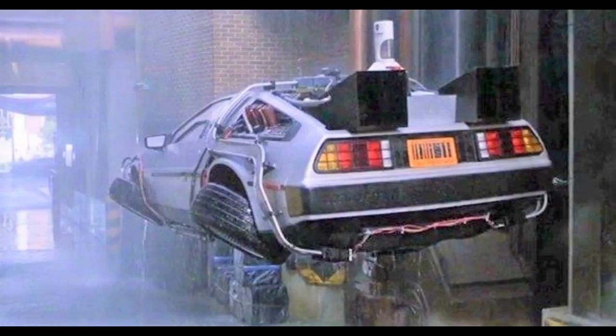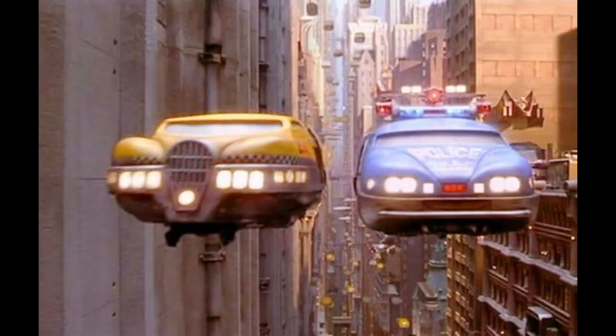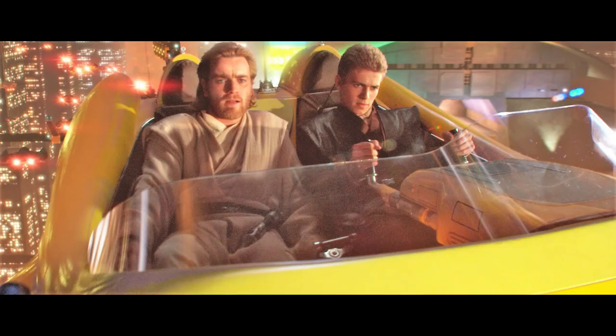In one of the scenes from the movie Soldier starring Kurt Russell, the remains of an outdated spinner can be seen lying in a heap of trash on waste disposal planet Arcadia 234. These films propagate the shared vision of flying cars, and people use spinners like traditional cars, a more advanced substitute for helicopters and VTOL jets.